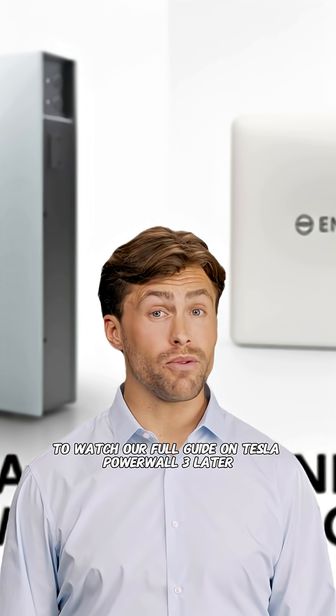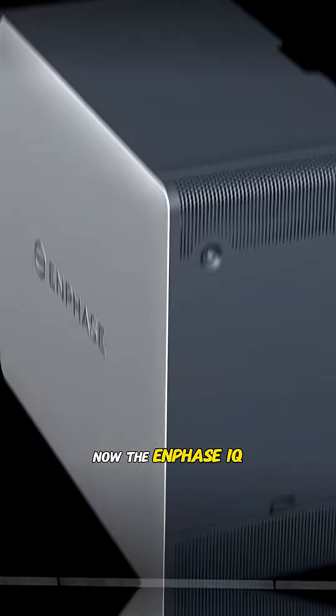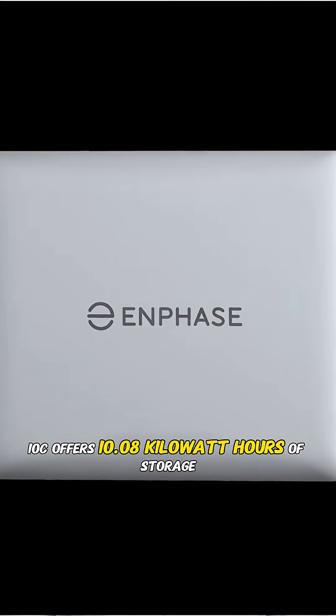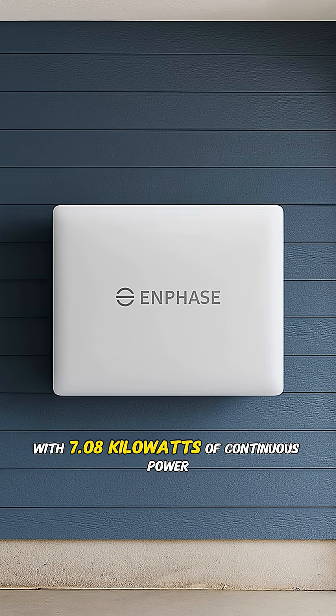Click the link above to watch our full guide on Tesla Powerwall 3 later. Now, the Enphase IQ10C offers 10.08 kilowatt hours of storage with 7.08 kilowatts of continuous power.